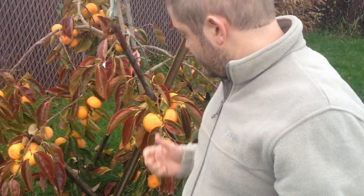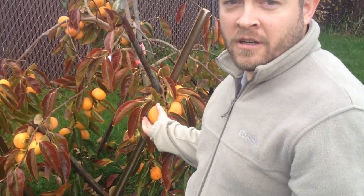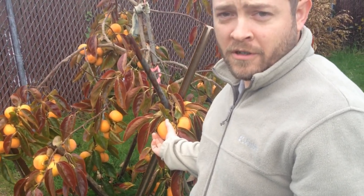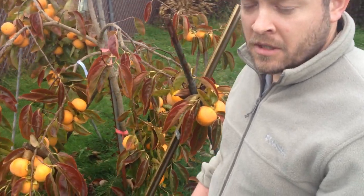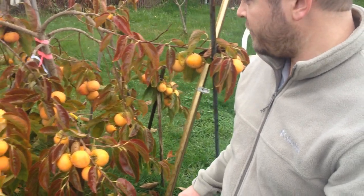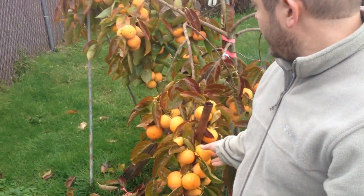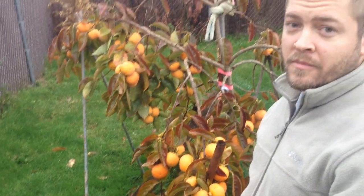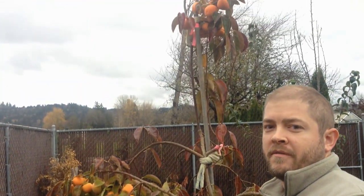So here you can see them — they've turned a lot brighter orange. We've actually eaten quite a few of them; we've picked maybe 20 to 25 persimmons so far. And there are still a bunch on that tree. You can see them all — there are some up there on top even.